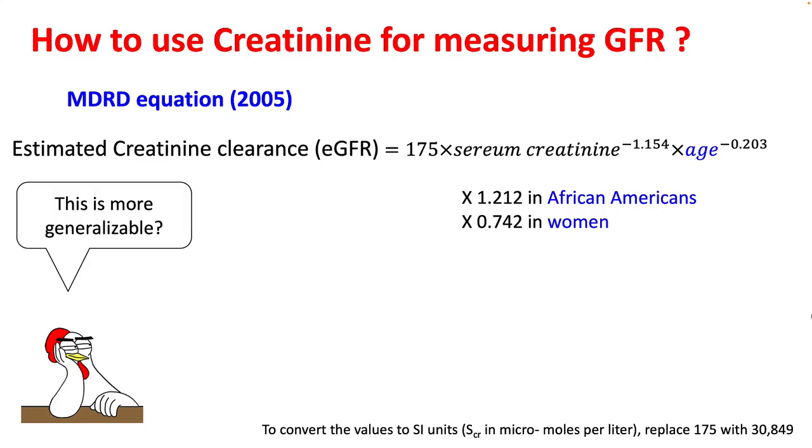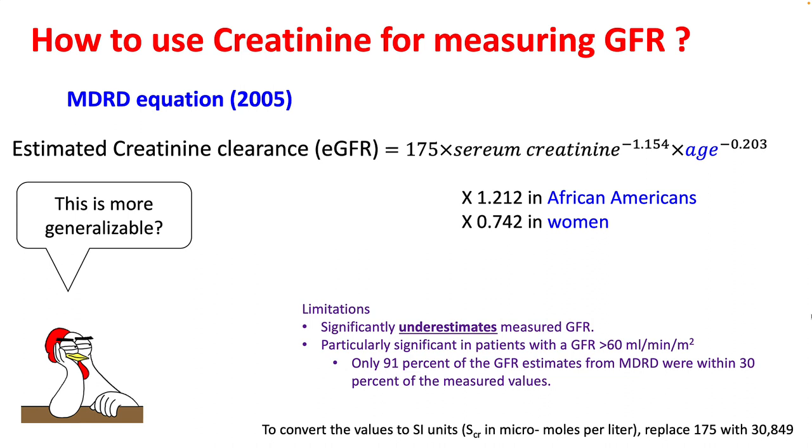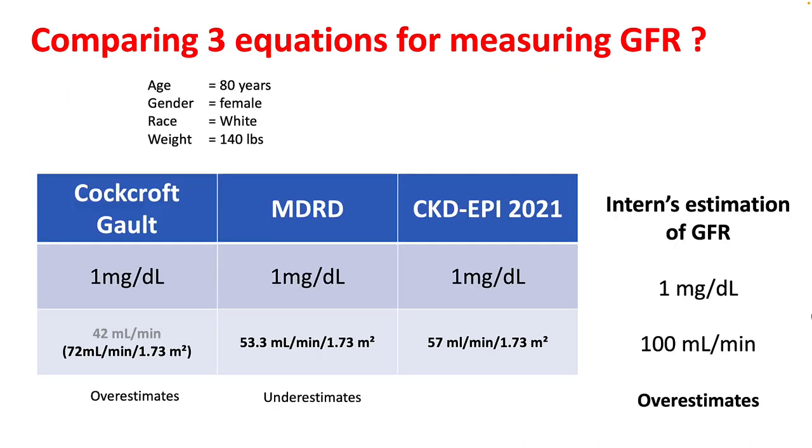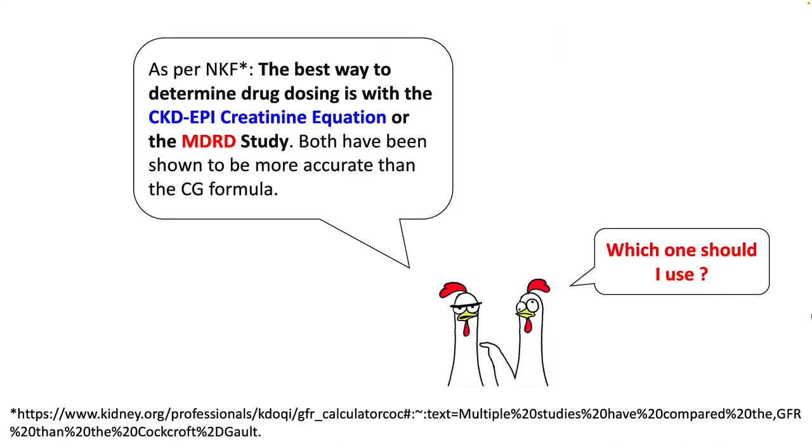There are better formulas such as the MDRD equation, developed in 2005, which is more generalizable as it adjusts for age, gender, and race. However, it significantly underestimates GFR when compared to real GFR. Another equation is the CKD-EPI equation, which is more complicated and adjusts for age and gender. Comparing these for an 80-year-old female weighing 140 pounds, the eGFR from Cockcroft-Gault is much higher than from MDRD or CKD-EPI. As per the National Kidney Foundation, the CKD-EPI creatinine equation or MDRD equation are possibly better than Cockcroft-Gault.